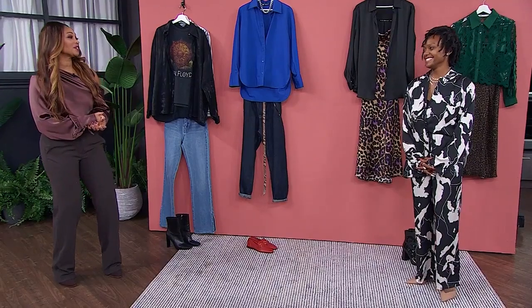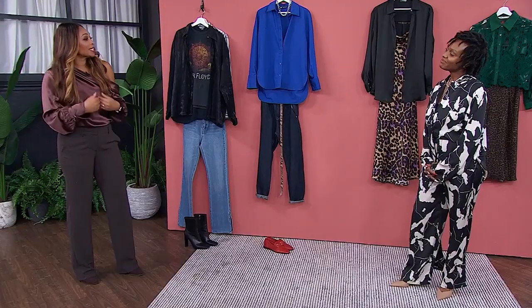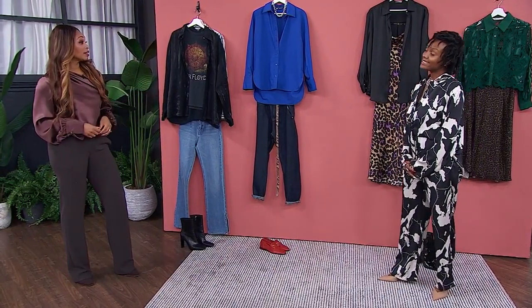The button-down is probably the most versatile piece you can own. Stylist Janielle McCoy is here to prove it. It's great that we're taking the button-down a little bit outside of just the white button-down we've all been accustomed to wearing and shopping for. It's pretty versatile. The button-down comes in so many different styles and colours, and it works with any outfit, so I'm going to show you some of the hottest button-down trends right now.